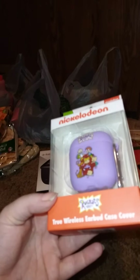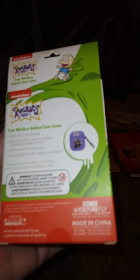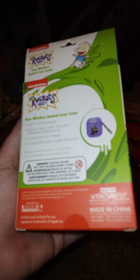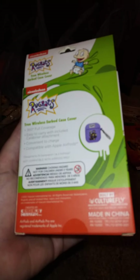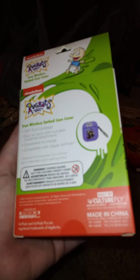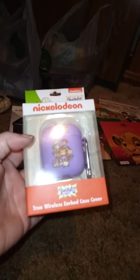This one finally came back in stock — this is the Nickelodeon Rugrats true wireless earbud case cover. It's got 360 full coverage, easy to carry with an included carabiner attachment, convenient to charge, and compatible with Apple AirPods. It's designed to fit AirPod Gen 1 and 2 — not compatible with AirPod Pros. I'm hoping this works with my thing, but that's what I got there.